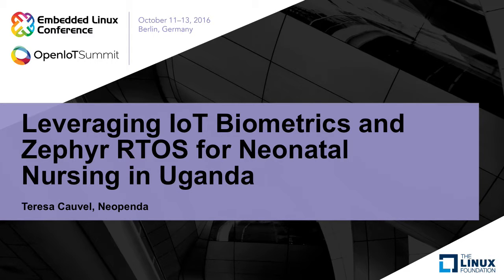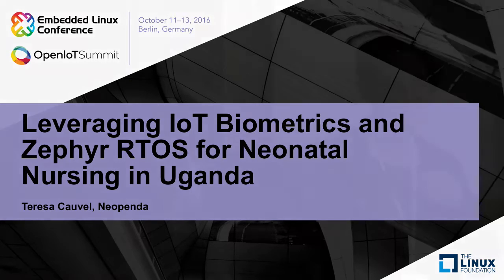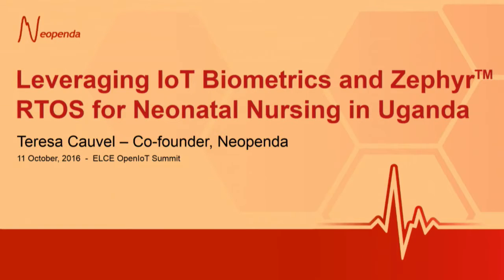Thank you everybody for coming. My name is Teresa Cavell, and I'm the co-founder of an early-stage startup called Neopenda. I'm going to be talking about our project: Leveraging IoT Biometrics and the Zephyr Real-Time Operating System for a real-world high-impact application — neonatal nursing in Uganda.